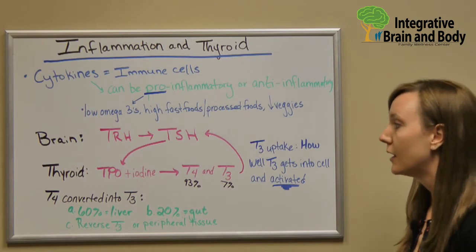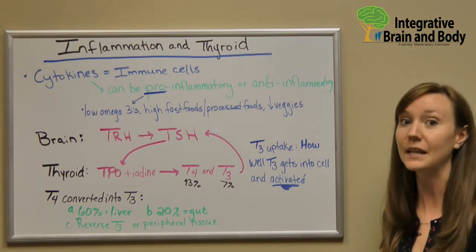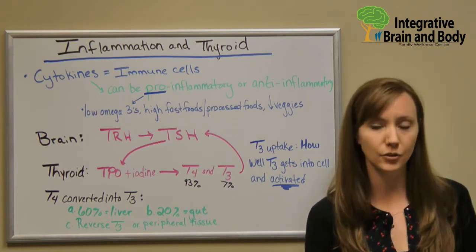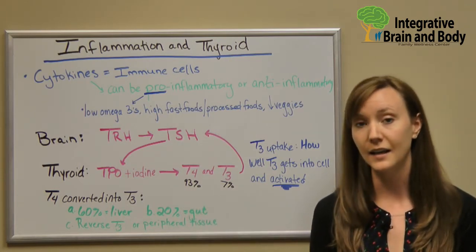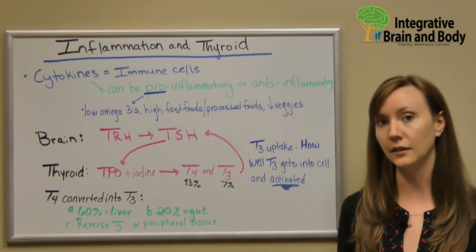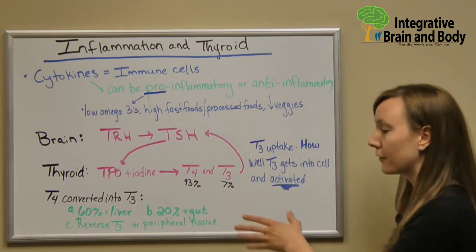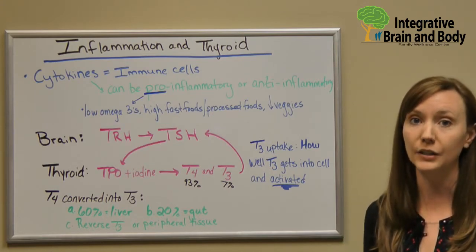We convert T4 into T3 in a few different areas. The number one place is in our liver — about 60% of your T4 is converted into T3 there. 20% is in the gut. T4 can also become something called reverse T3. Under high amounts of stress — whether chemical, emotional, or physical — our body will convert that T4 into useless reverse T3, which does nothing for you. Or we can convert T4 into T3 in other peripheral tissue. T3 uptake measures how well you can get that T3 into the cell to be activated and used, because even good T3 floating in the blood without entering the cell isn't doing anything for you.